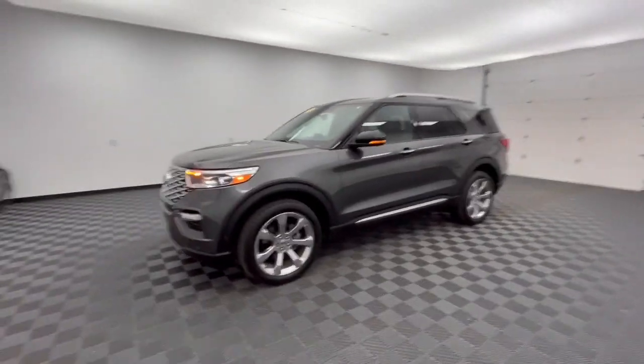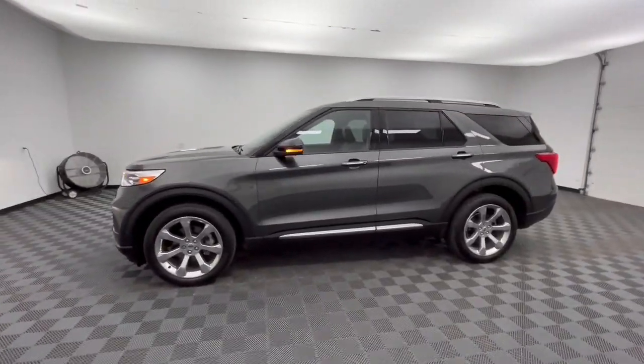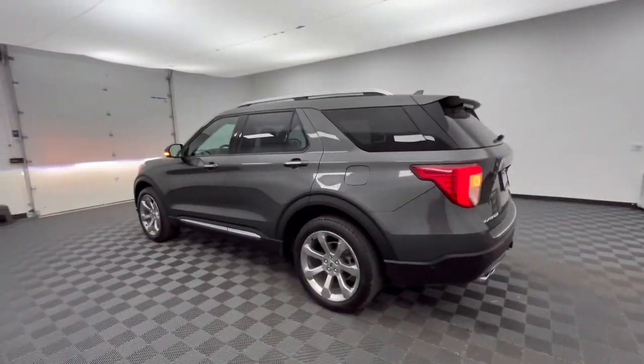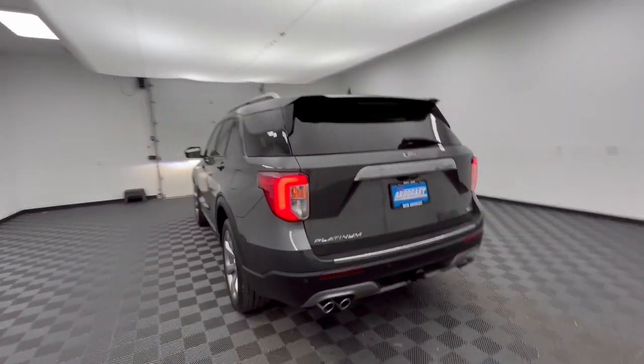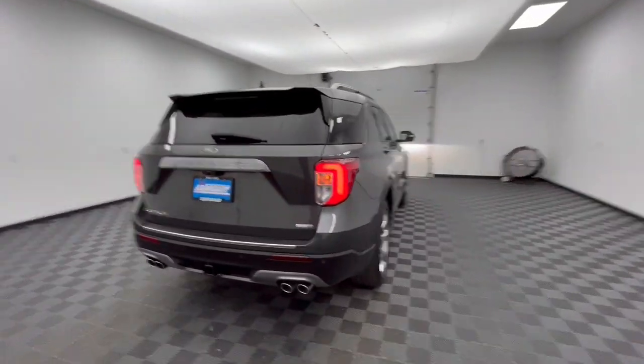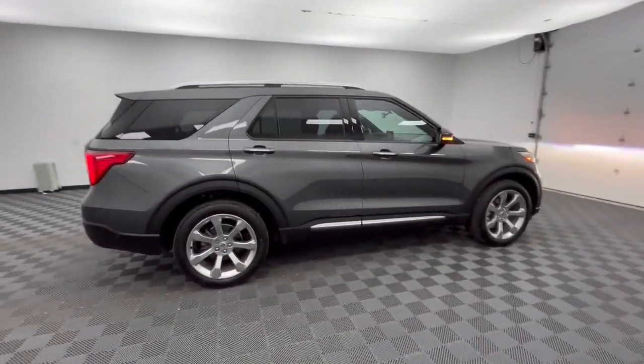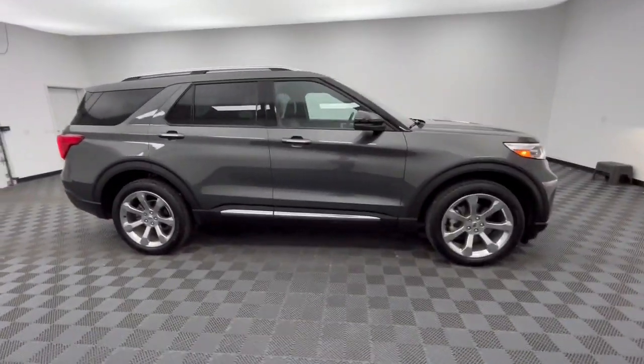Picture yourself in the 2020 Ford Explorer. With less than 45,000 miles on the odometer, this vehicle stands out from the rest. Answer the call to adventure in this Ford Explorer, the midsize SUV with a commanding presence and technology that lets you customize your driving experience.